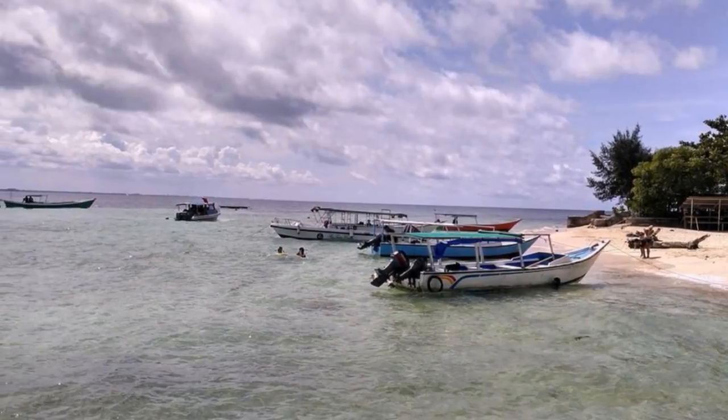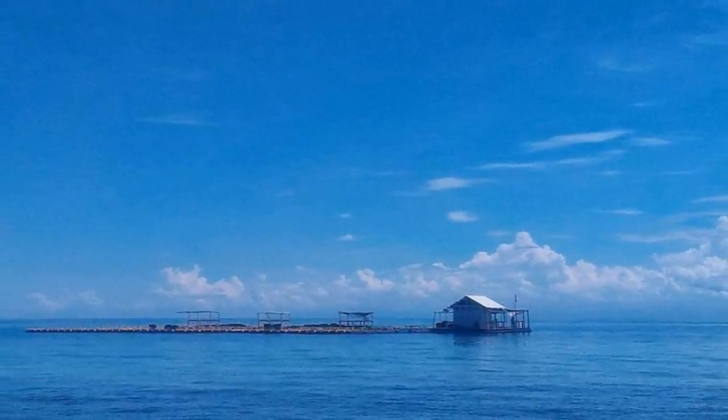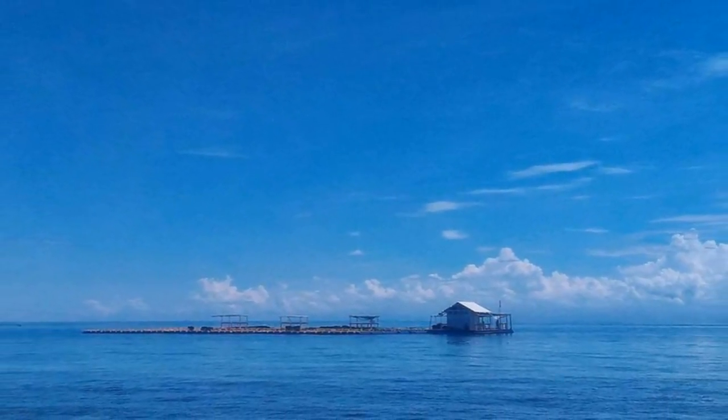Samalona Island is shrinking from year to year. As of the end of 2012, the size of the island was only about 2 hectares.